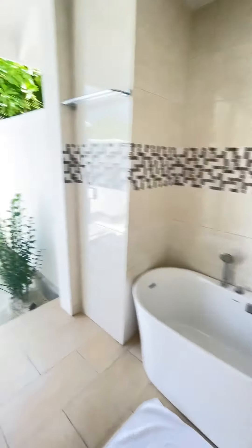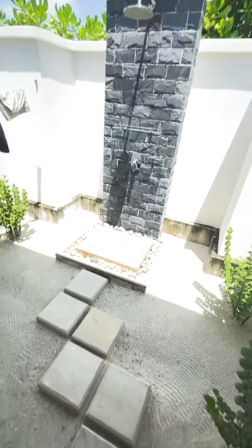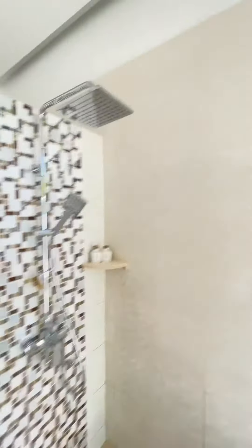This is the way to the washroom. This is the toilet, this is the bath, and open shower area. Thank you guys!